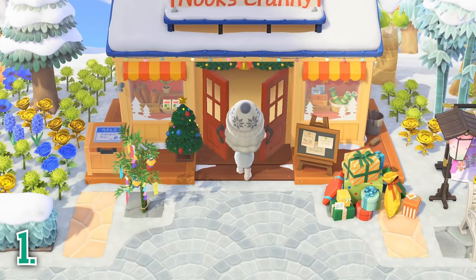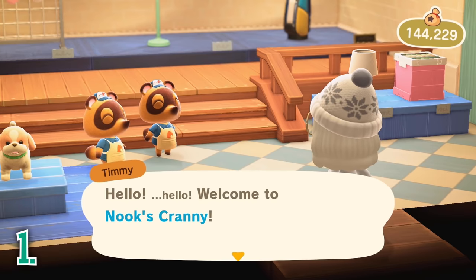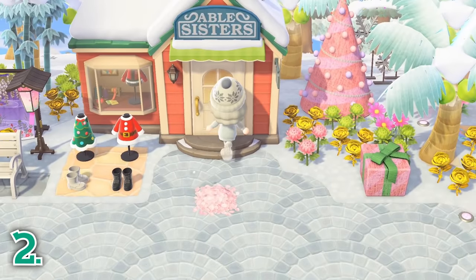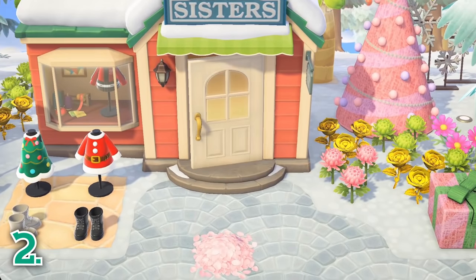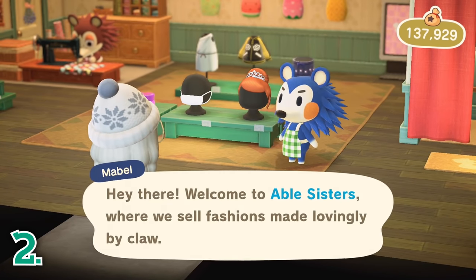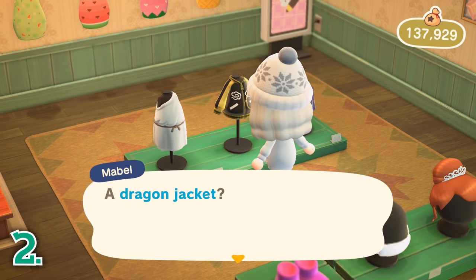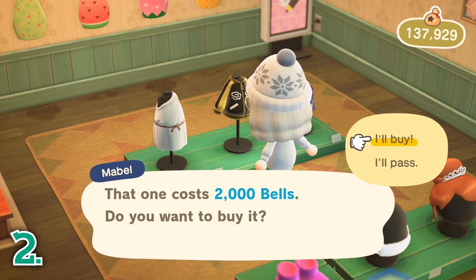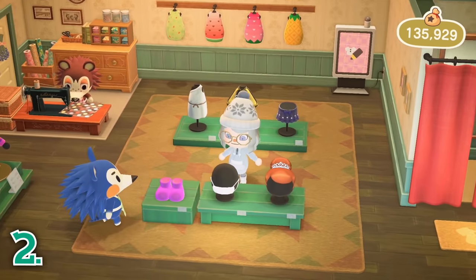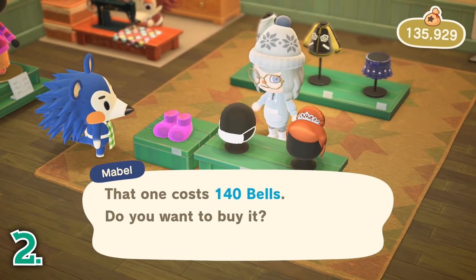The first thing you can do in your Animal Crossing game is check Nook's Cranny. It has a rotating daily selection of items, so definitely check it every day to see what's new to buy. If you are into fashion, also be sure to check the Able Sisters shop every day. The items in Able's rotate daily and weekly, and they also carry seasonal clothing, so if you're just starting to play again after a few months, be sure to check what new seasonal clothing is for sale.